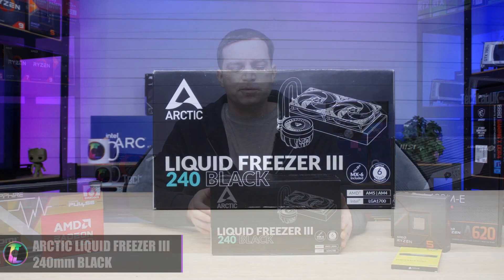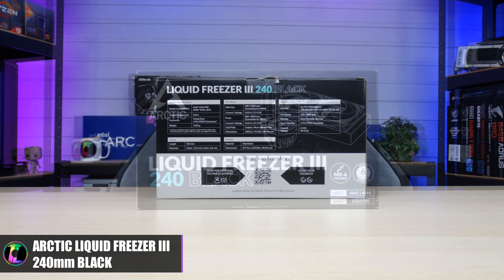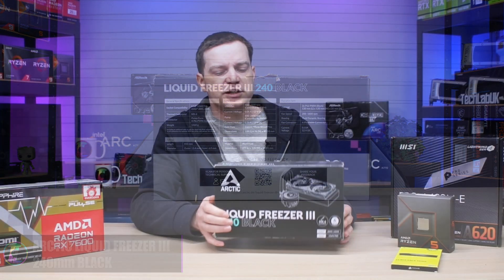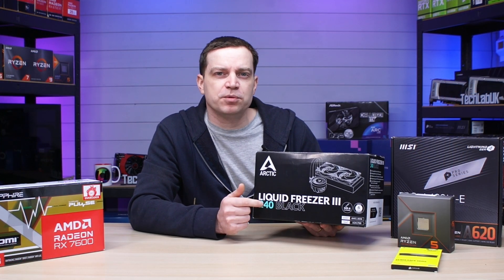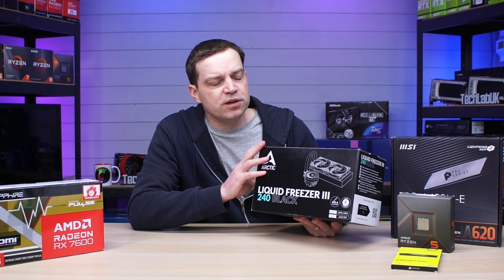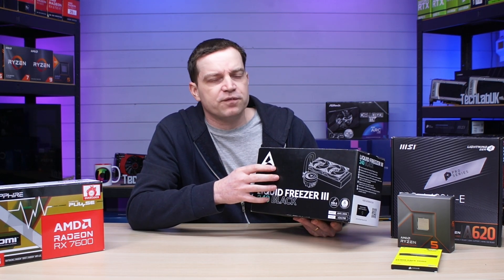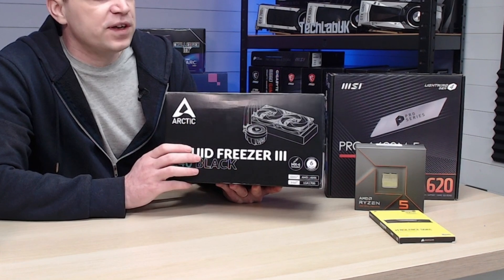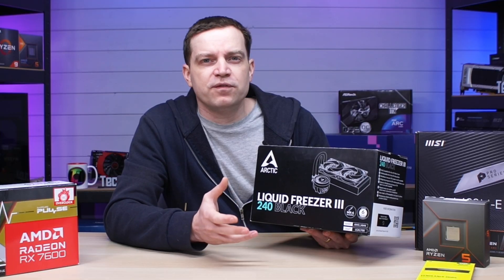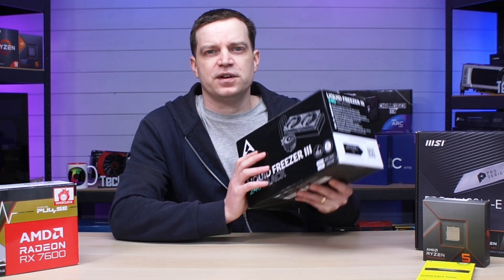For the cooler we're going with the Arctic Liquid Freezer 3 240 Black. This is a non-RGB cooler and it should be more than enough to cope with this CPU and it's going to look fantastic in the case. This was sent to us by Arctic when we did our original review, so thank you to Arctic for supporting this video. These coolers support AM4, AM5, and LGA 1700, so if you're on an older platform you won't be able to use one, but for this system it'll be perfectly fine.